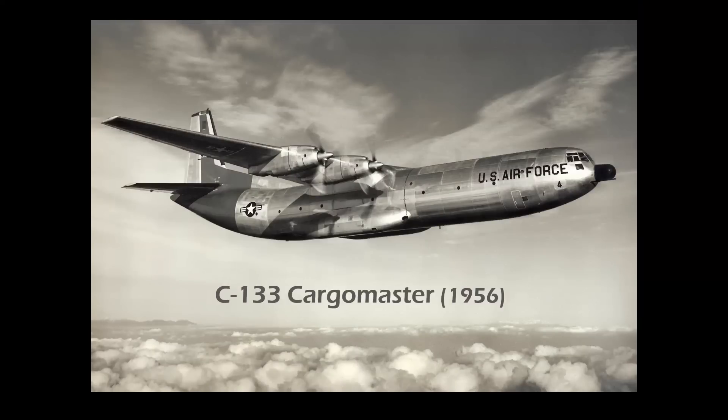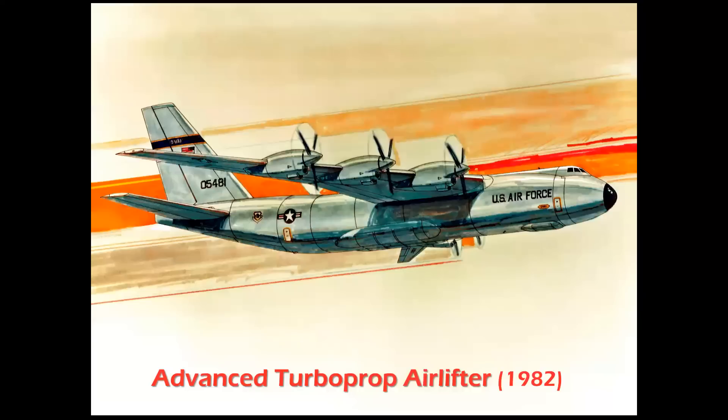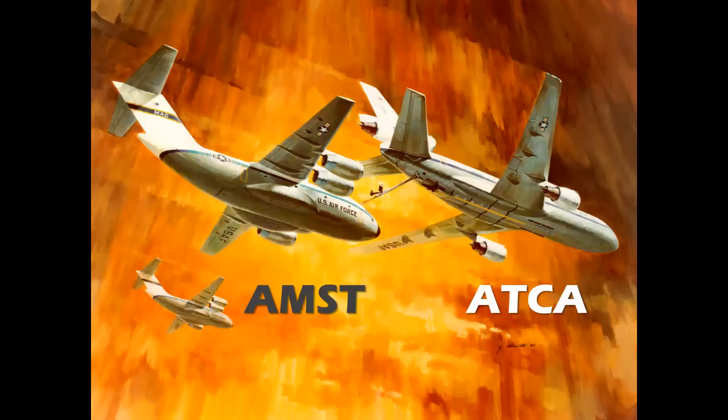That technology was used in the C-133 Cargo Master, which was developed mainly to carry the new generation of intercontinental ballistic missiles. As late as 1982, advanced turboprop airlifters were still being studied by Douglas — this is a rendering by my colleague in Presentations, Steve Wright — a six-engine advanced turboprop machine.